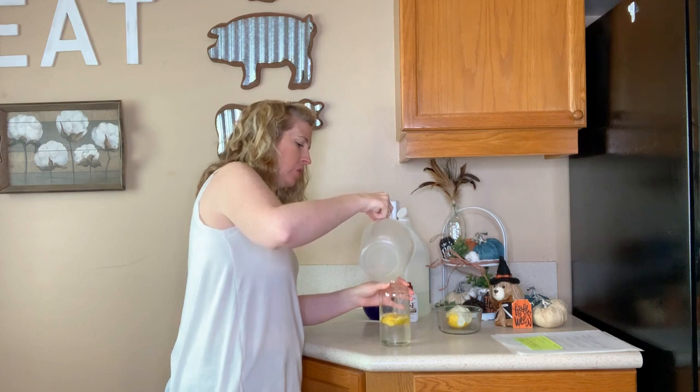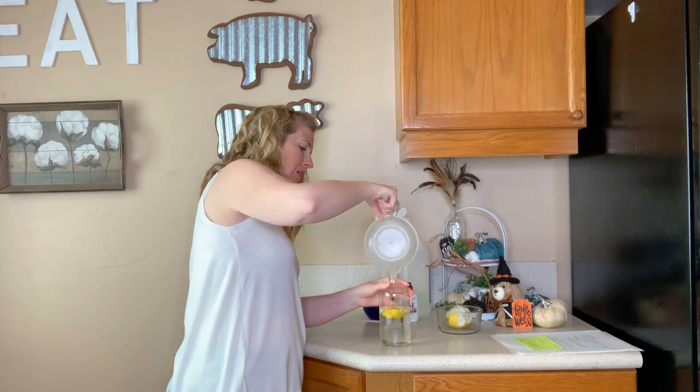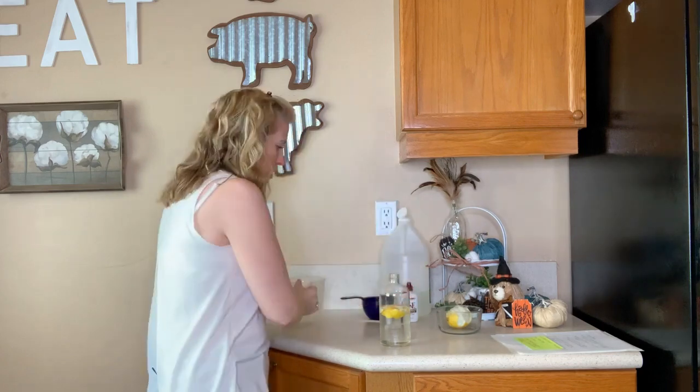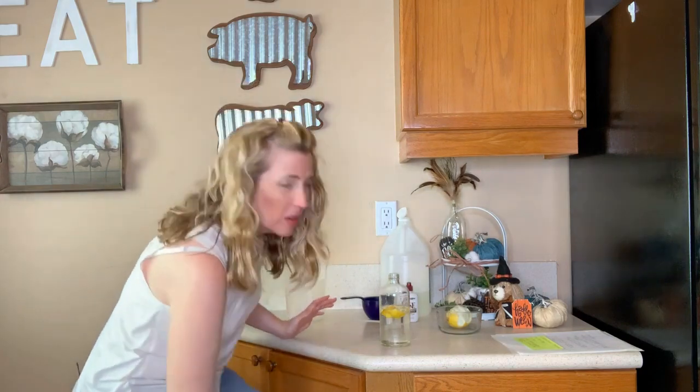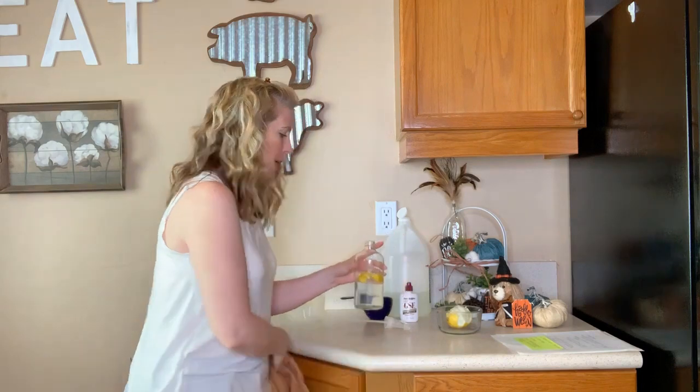I'm going to be super, super careful — I spilled a little bit. I'm so embarrassed. Okay, there we go. So in my spray bottle, I'm just going to get my little hand towel here because I did spill just a teeny tiny little bit.